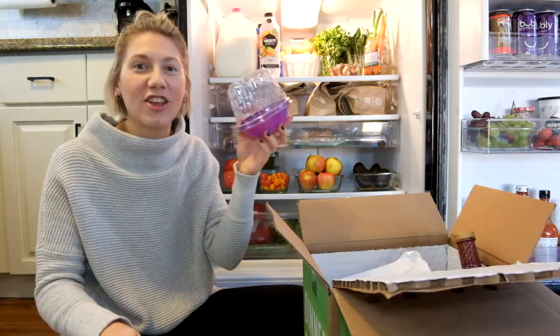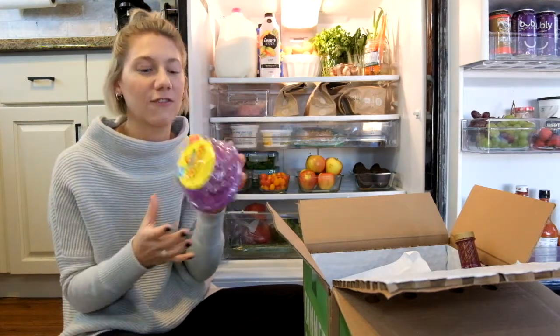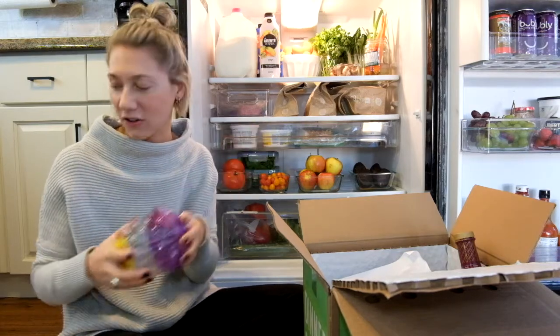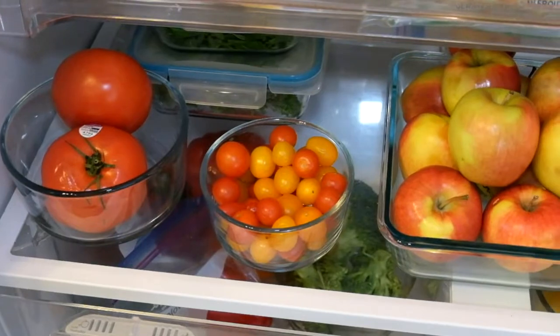Next is the plastic container that all of my cherry tomatoes came in. Same thing as the grapes — it's flimsy and very easy for it to get shoved into the corner of the fridge. So I did put all of my cherry tomatoes in a little glass container as well.